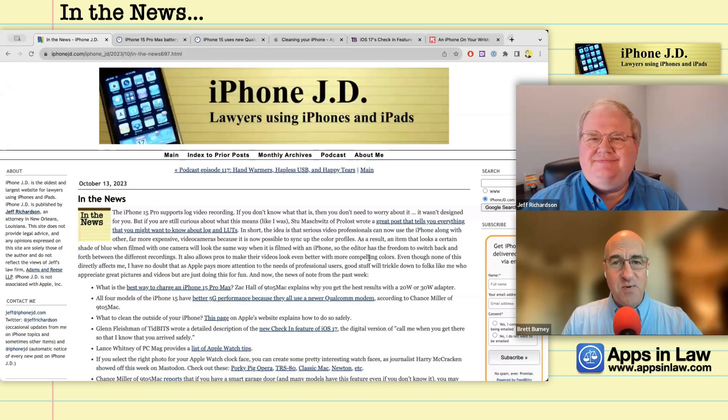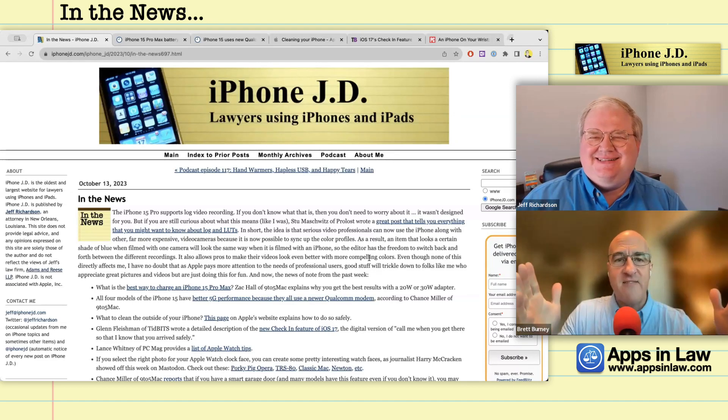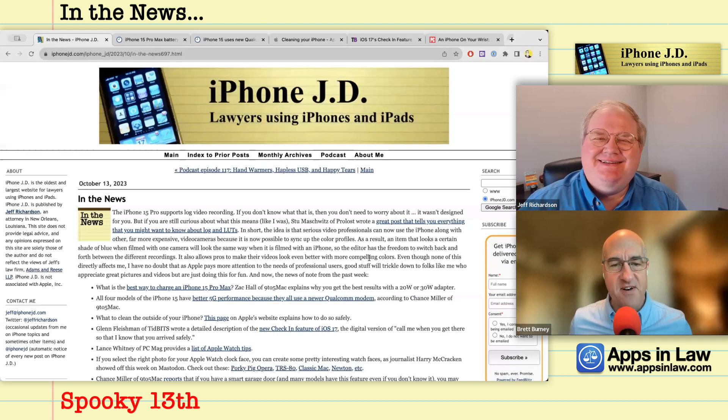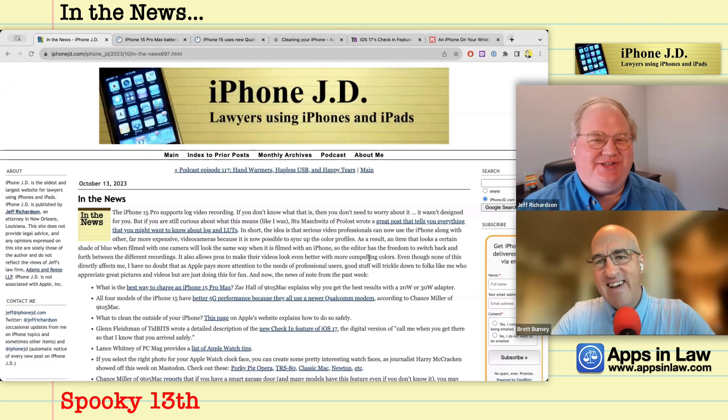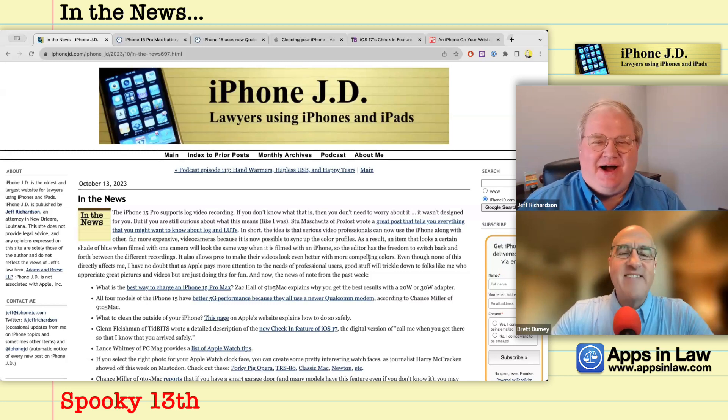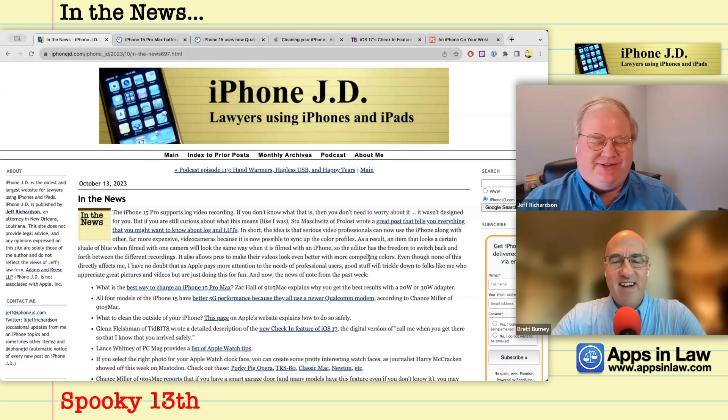Welcome to In the News for October 13th, 2023 — happens to be Friday the 13th. I'm Brett Birdie from appsinlaw.com and this is Jeff Richardson from iPhoneJD. A little spooky too because it's the month of Halloween.